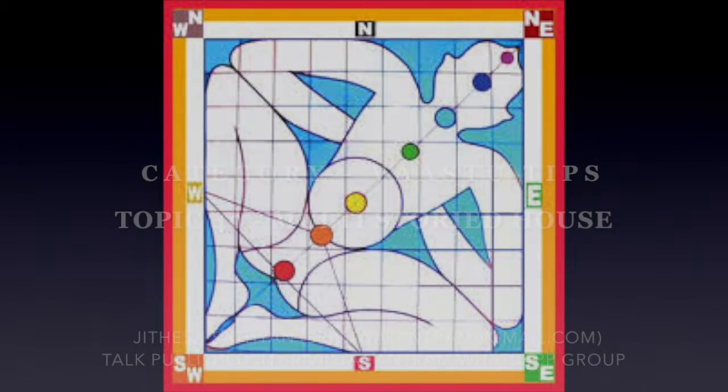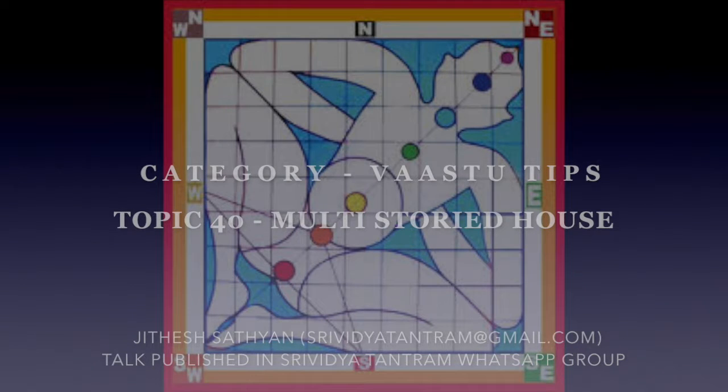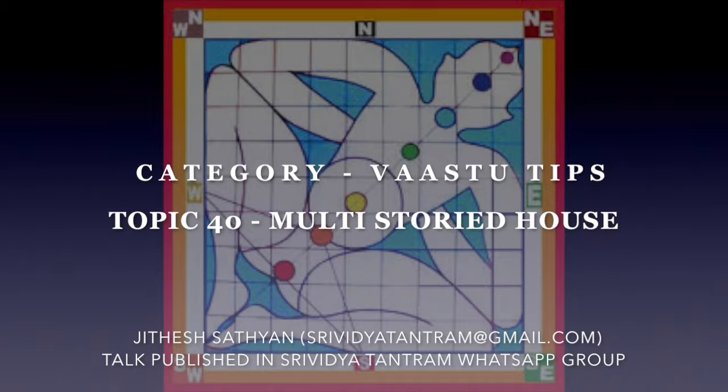Hi, this is Jitesh Satyan, WhatsApp number +91 9656611829. Today's talk is on Vastu considerations for multi-storied houses. North or east is considered ideal for balconies in multi-storied houses.